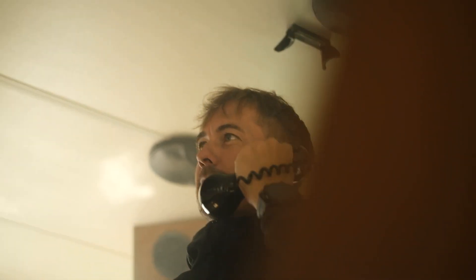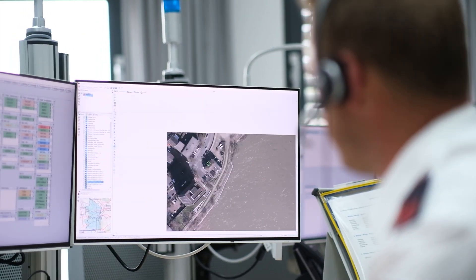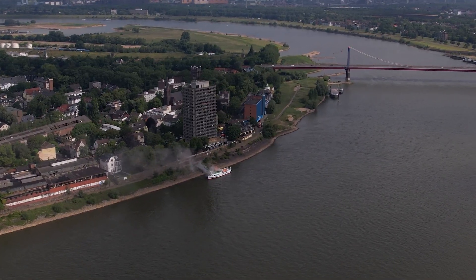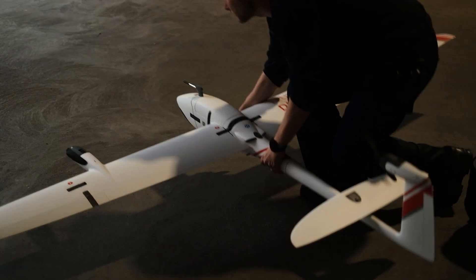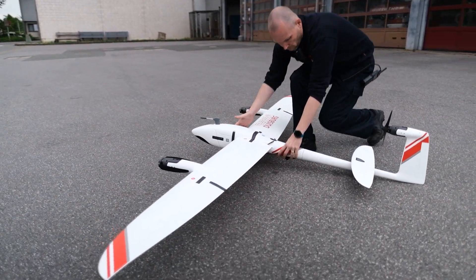A call is received at the emergency call center — a ship fire is reported at a jetty. The dispatcher quickly locates the scene on current maps via the command support system. Simultaneously with the emergency vehicles, the dispatcher elects to send the Vector reconnaissance drone to the incident site.